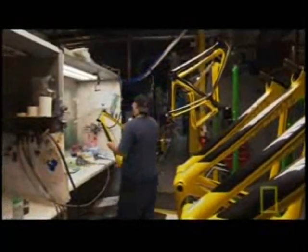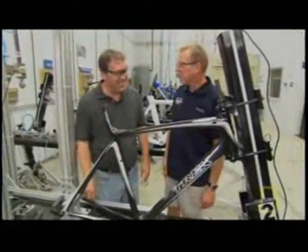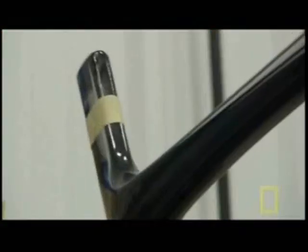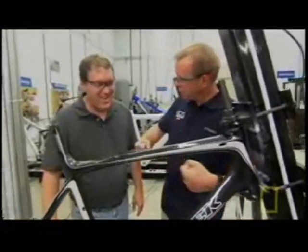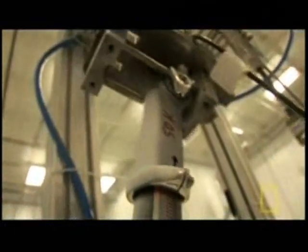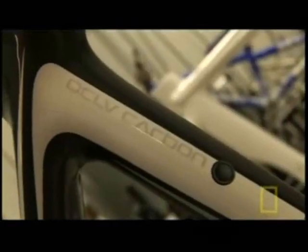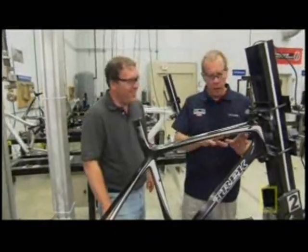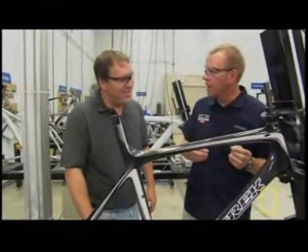When engineers first designed the Madone frame, they put it through a stress test — a low-cycle fatigue test where a pneumatic cylinder drives the frame into a brick wall and then tries to pull it apart. One of the great things about carbon fiber is that it has basically an infinite fatigue life. Where an aluminum frame might fail after a certain number of cycles, this frame could run indefinitely — you could walk away and come back in a year or two and it would still be going.